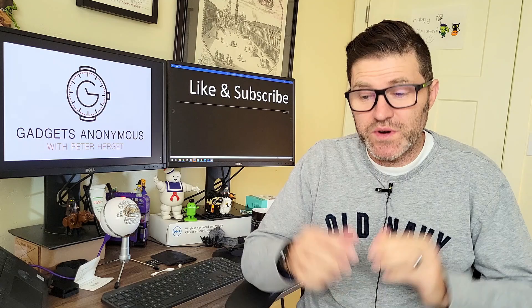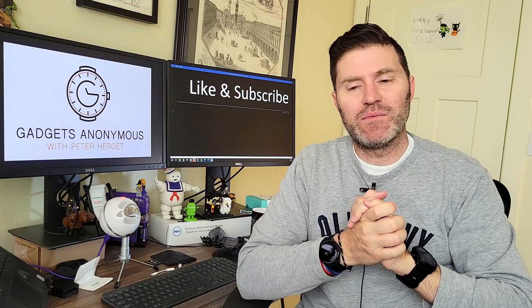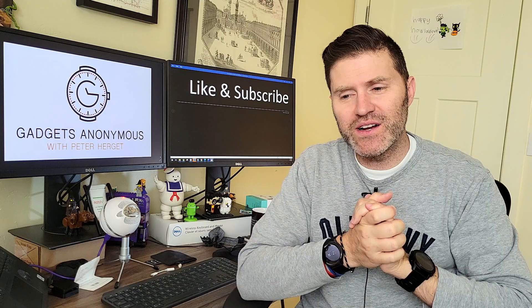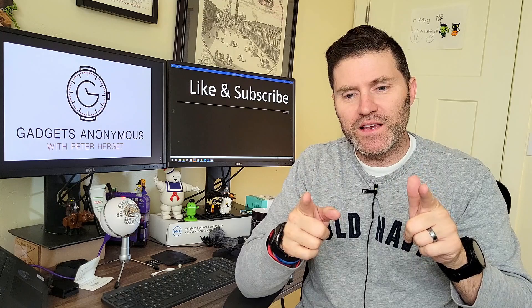Hello again, Pietro here, and time for another re-boxing of sorts — 59 days later, so two months later, with the Garmin Tactics Delta. Let me talk to you about what I liked, what I didn't like, what I learned about the watch, and possibly some cool hidden features, depending upon how long you've had the watch and how much you've clicked around.